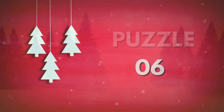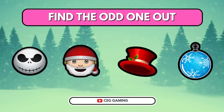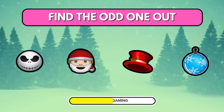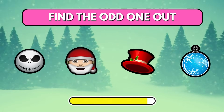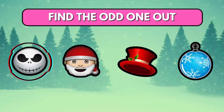Puzzle 6. Which of the following doesn't fit in the group? The first ghost emoji is odd compared to the other Christmas items.